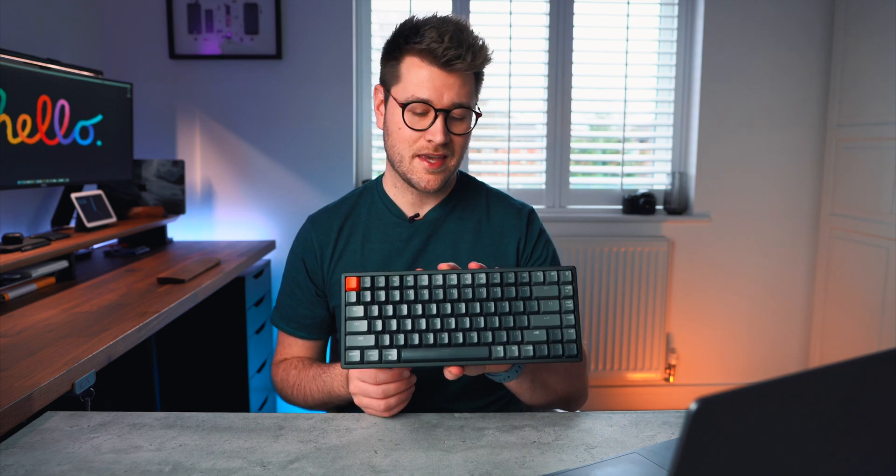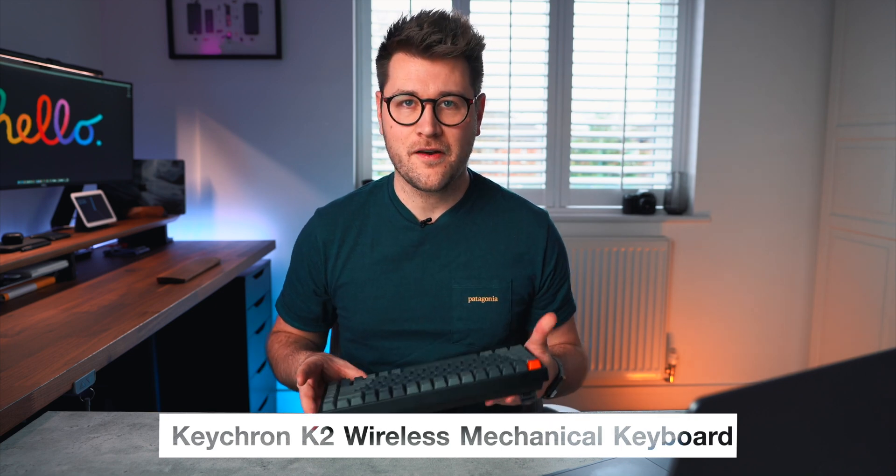We now have to talk about the keyboard. In my last desk setup tour I had the Logitech K820 — a really nice low-profile keyboard. But one of the things I picked up recently is the Keychron K2. It's a mechanical keyboard and it's very different. Very much like the Logitech, I'm able to connect three devices to it, which is fantastic — just press one of the buttons and it goes between each Bluetooth device, which is lovely.